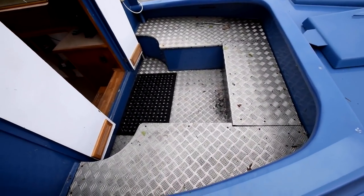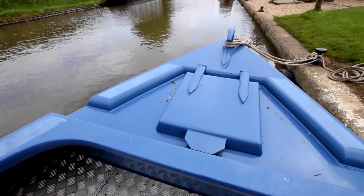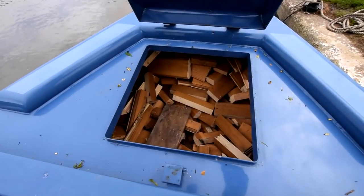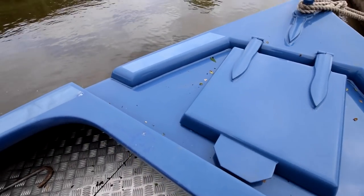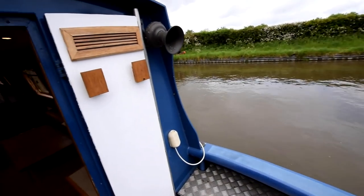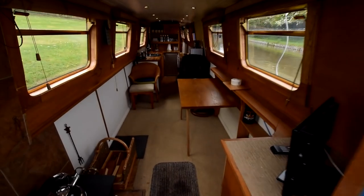This boat is gas-free. There's storage under the benches either side. In this forward locker it's just storage — she's got some wood for the stove in there at the moment. She has a hydraulic bow thruster.